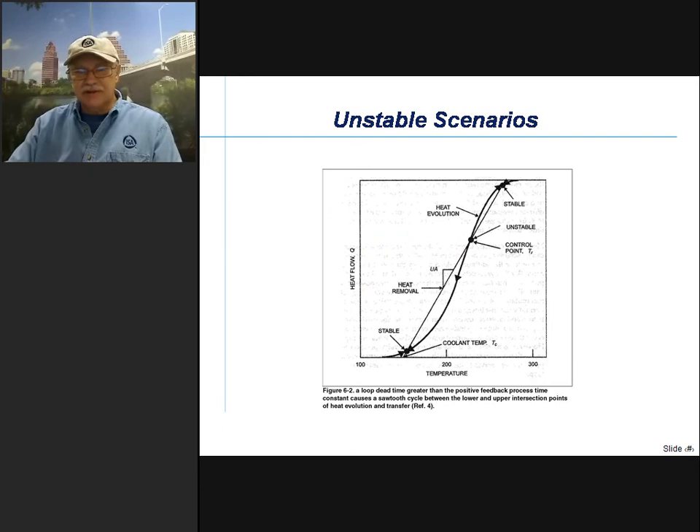There are some unstable scenarios: if we get into a loop dead time that is greater than the positive feedback time constant used to describe a runaway process, we can get into oscillations that will swing between stable intersection points at the upper and lower end — covering a huge temperature range. You may trip on either a high pressure or high temperature interlock before reaching the stable point at the high temperature range. When heat evolution is greater than the heat removal rate, we can reach a point of no return and the best thing to do may be to shut down the reactor.